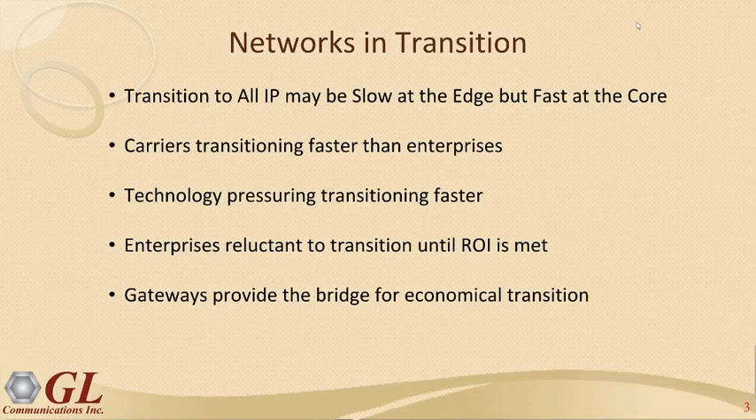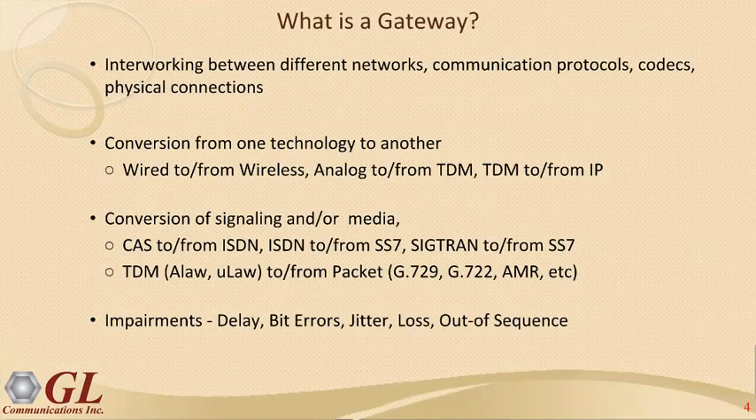Gateways provide the bridge for economical transition. In a perfect world, you'd have IP directly end to end and no gateways would be needed. But in reality, gateways are needed because people have different networks to interface. A gateway is simply interworking between different networks — communication protocols, signaling gateways, and media gateways with codec transitions and physical connections. It's a conversion from one technology to another: wired to wireless, analog to TDM, and TDM to IP.